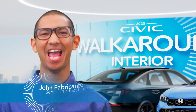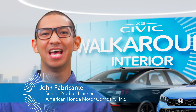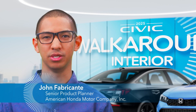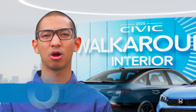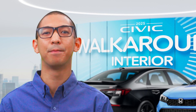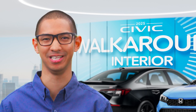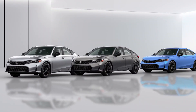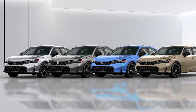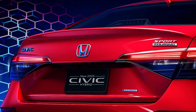I'm John Fabricante, and this is the 2025 Honda Civic — the next step in the evolution of one of our most popular cars ever. In the next few minutes, I'm going to share its interior upgrades with you. Part of what makes this Civic a legend is its incredible versatility: daily drivers, family haulers, and hot sporty versions. There's a Civic tailored for just about everyone.